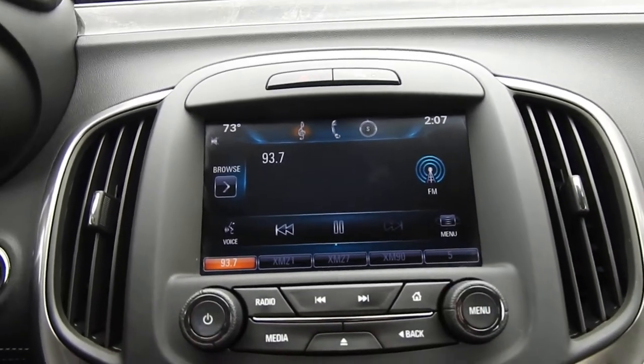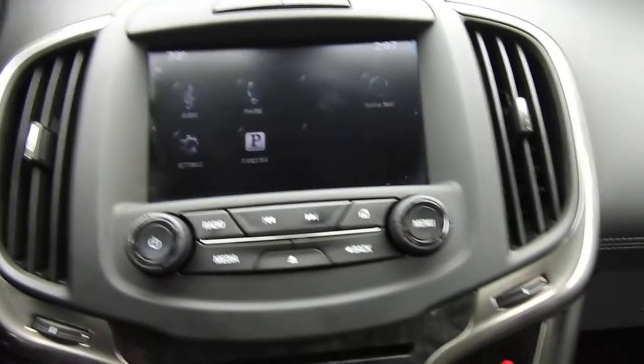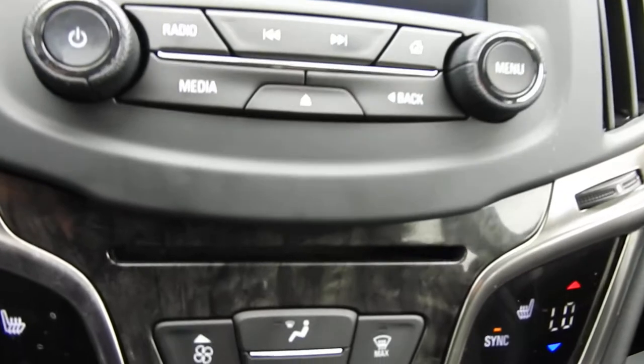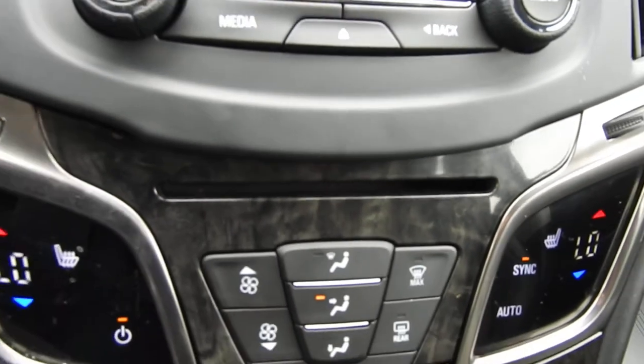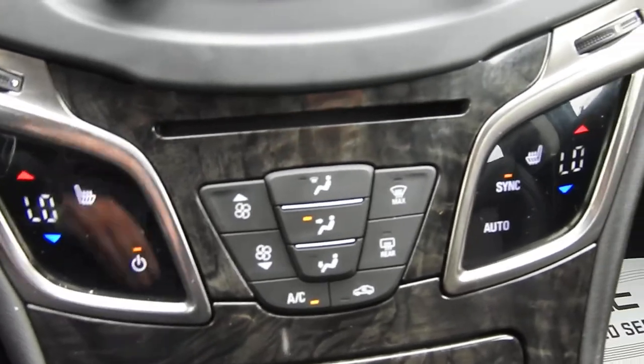You've got your infotainment system here — your AM FM radio, all your media, your OnStar navigation, and your backup camera, with some physical buttons for that system there. You do have a CD player right there. You do have heated front seats in this vehicle, and here's all your climate control functions.